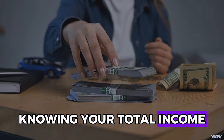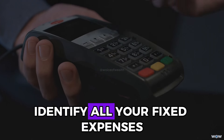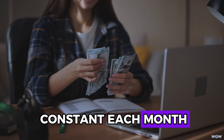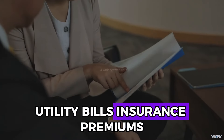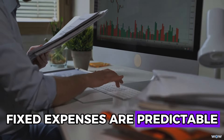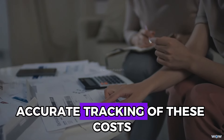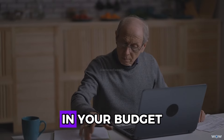Next, identify all your fixed expenses — regular costs that remain constant each month — such as rent or mortgage payments, utility bills, insurance premiums, and debt repayments. Fixed expenses are predictable and essential for maintaining your daily living standards. Accurate tracking of these costs ensures you account for all necessary expenditures in your budget.